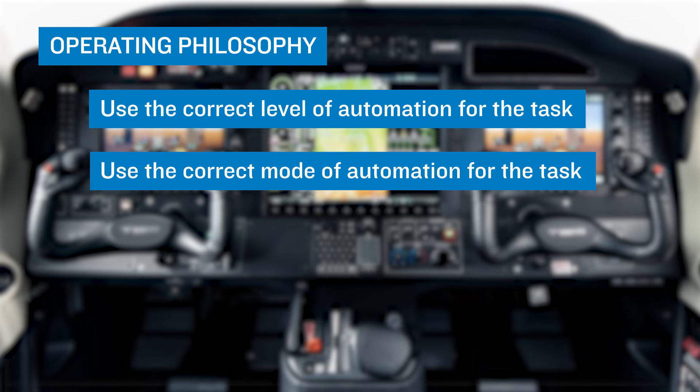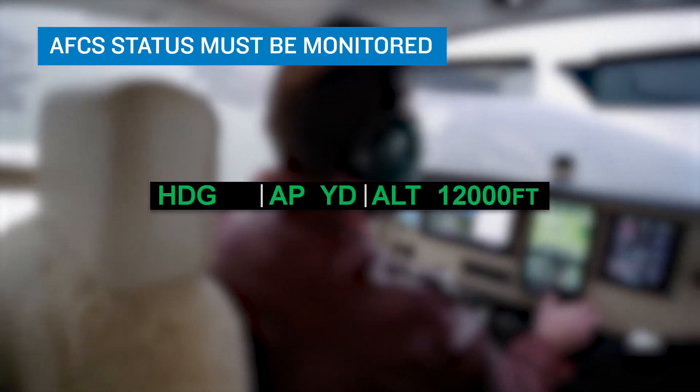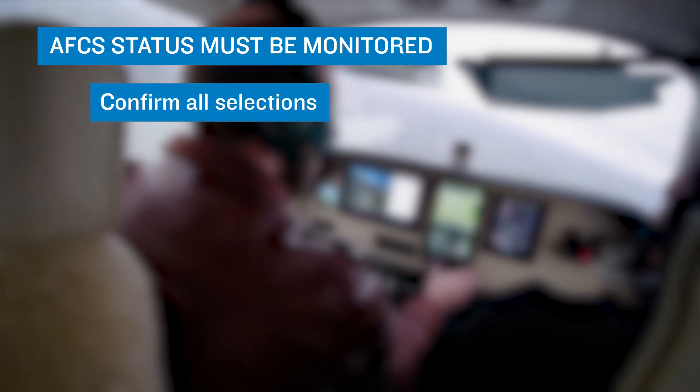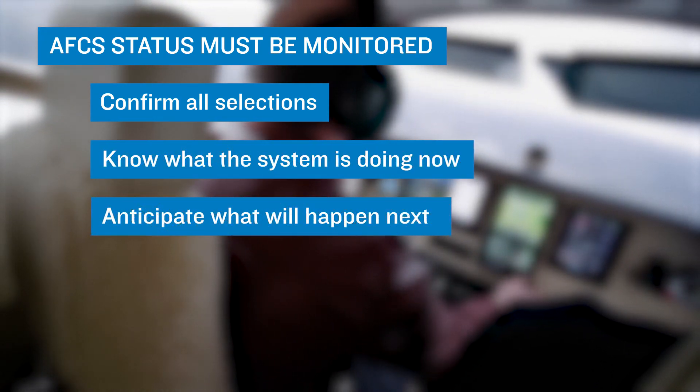The correct level is most often the one that you are comfortable with for the task being accomplished. You must also consider the phase of flight you are in and the amount of time you have available to make changes when called for. Sometimes the correct level of automation is none at all, as in hand flying, such as when given a late runway change by ATC. Second, the AFCS status must be monitored at all times. Confirm all selections when engaging or arming modes. Know what the system is doing now and anticipate what will happen next.